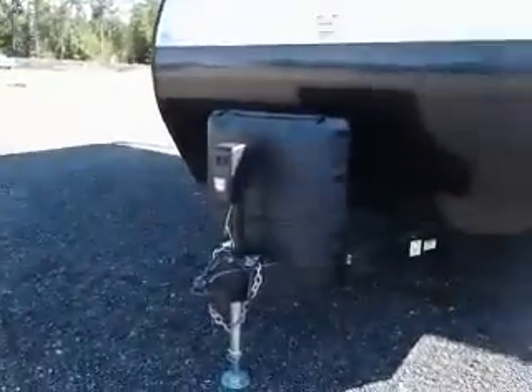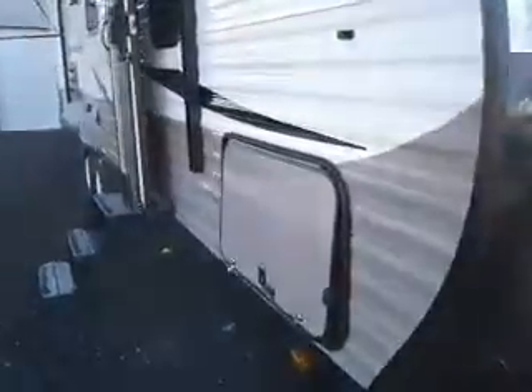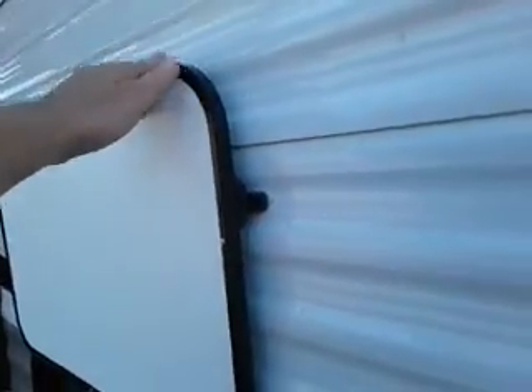Power tongue jack, pass-through storage, and we have McNagg clips on the compartment doors. Nice big storage.